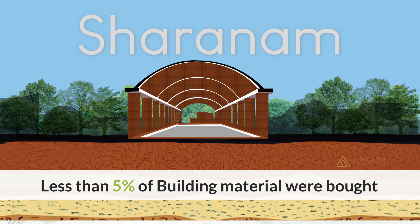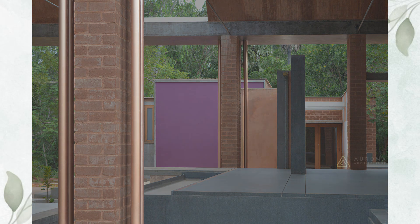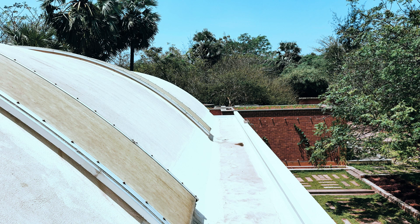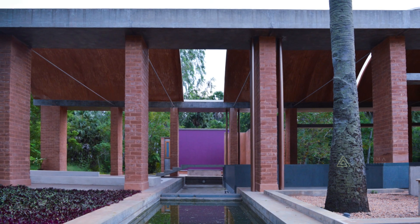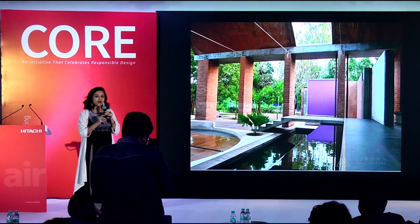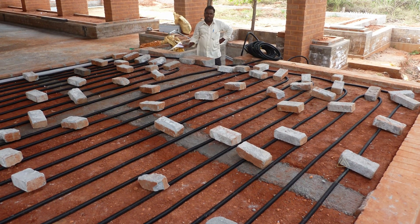Less than 5% of building materials were actually bought from outside. You see these copper-coloured pipes? They are bringing down all the rooftop rainwater, which comes off the curved arched roof, down along the pillars, and we collect it in various ponds — both surface as well as underground.